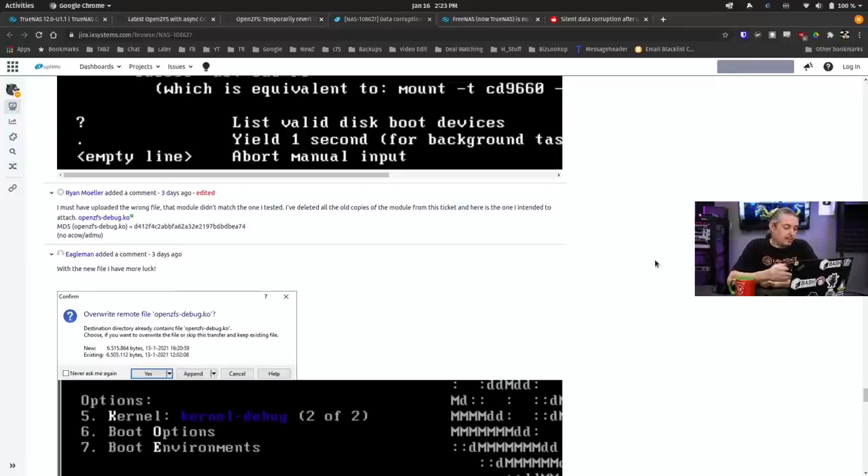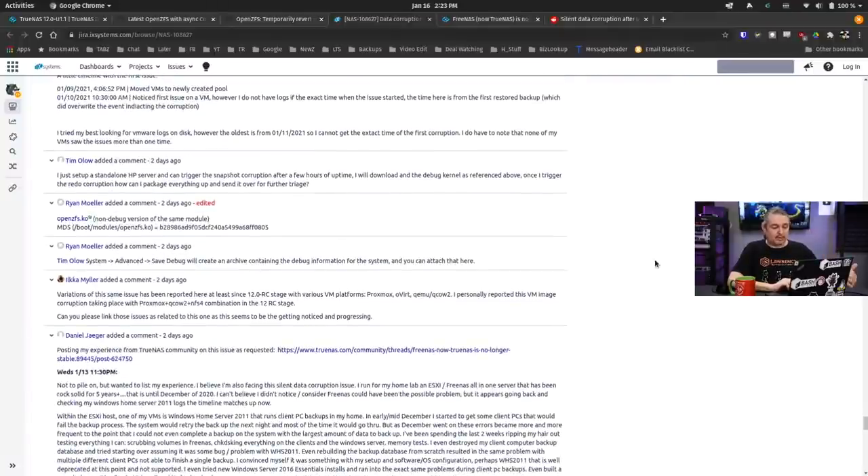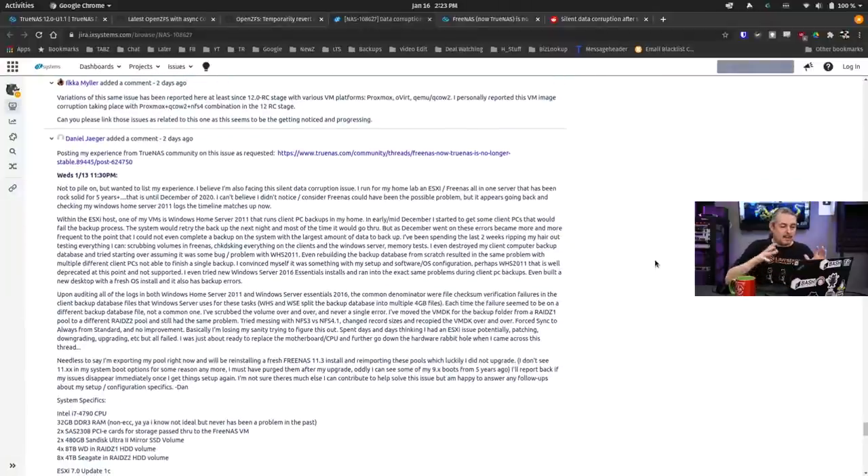They started reproducing those circumstances and saying 'I can reproduce it here,' and everyone started turning debugging on to really dive into all the details. Essentially, when you go through the system and get silent data corruption, it's the worst type. ZFS protects really well against this type of corruption. Silent data corruption is when the underlying system — ZFS — doesn't tell you there's any corruption.